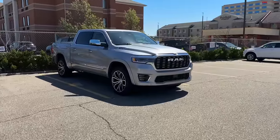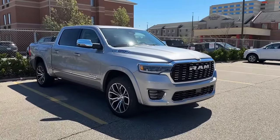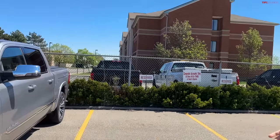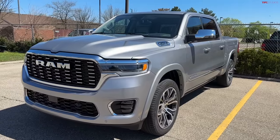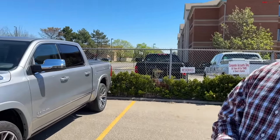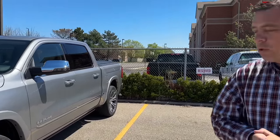Not only am I going to show you this brand new truck with a high output Hurricane engine, but I'm also here for an event with RAM. I need to drive across town for my appointment to see some other new trucks. I cannot show you all of those trucks because that information is still embargoed for about a week, but I can at least show you inside and show you some of the other RAM trucks.